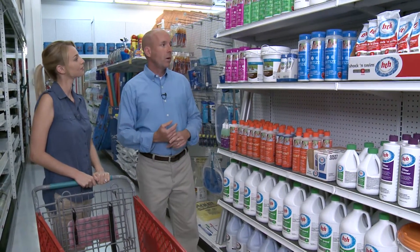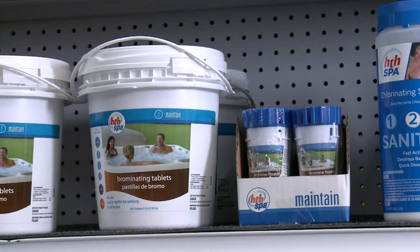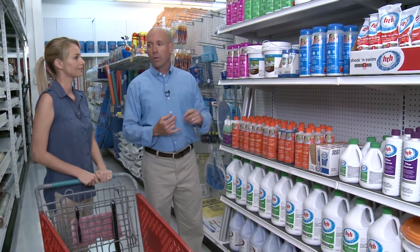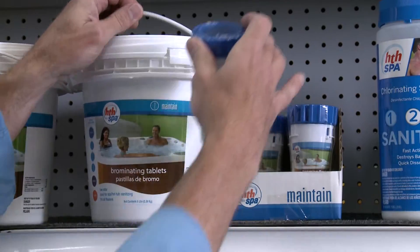The second step is to sanitize the water. We have a couple choices. We either have our chlorinating sanitizer, which is a granular product, as well as our brominating tablets, which go into the floater. For your particular spa, we're going to go ahead and use the brominating tablets along with the floater.